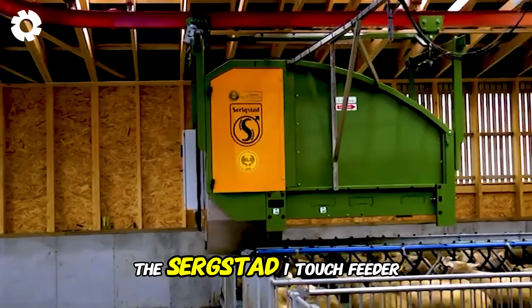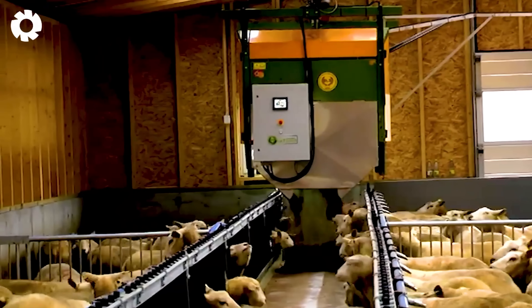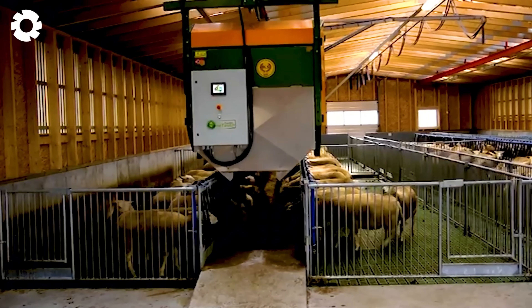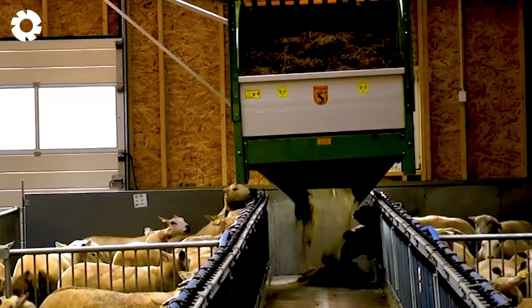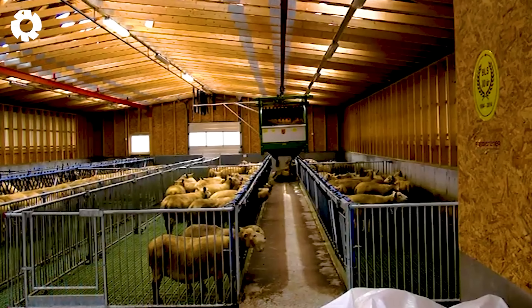The Sarek STAD one-touch feeder, with its powerful engine system, operates efficiently in sheep pens. The machine distributes feed accurately and quickly, saving time and effort. Its smart design ensures optimal performance, ensuring the sheep are fed properly.